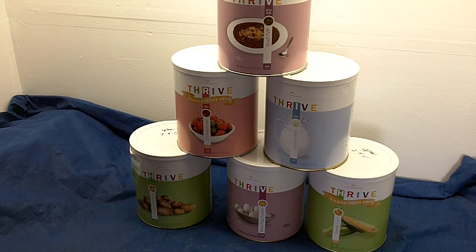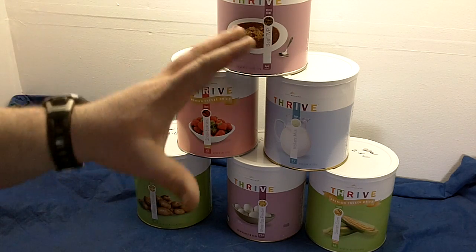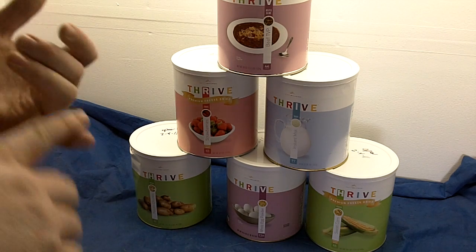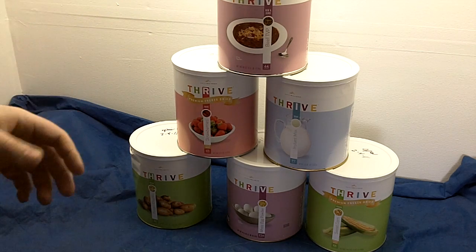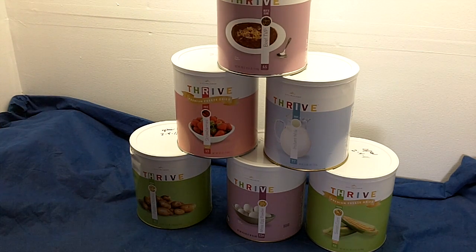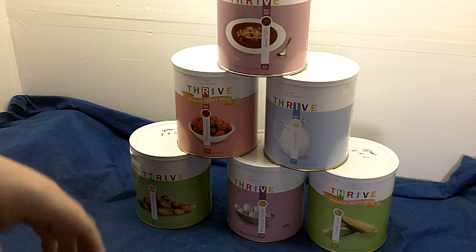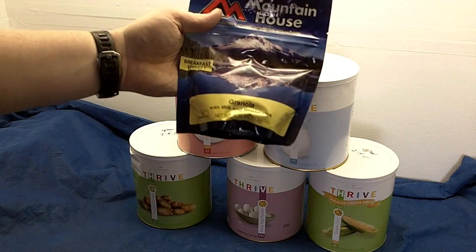With number 10 cans I order a sample pack or a couple things I think I'll like and test them out. There are quite a few companies I've tested. Mountain House is probably the most prevalent — I keep buying just a couple cans at a time. I dip into those quite a bit for camping. I actually like buying Mountain House freeze-dried meals in number 10 cans because I can put portions in a ziploc bag — it's not as bulky.